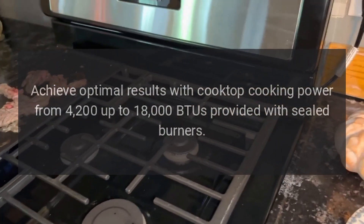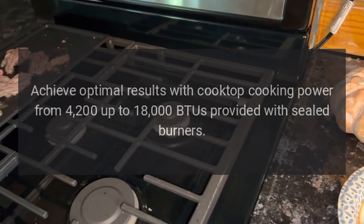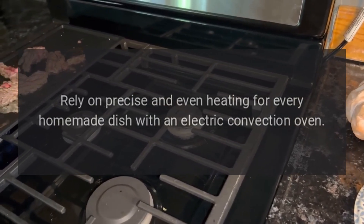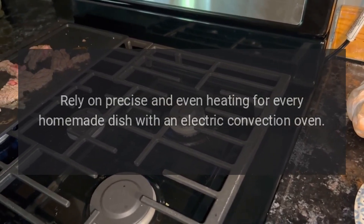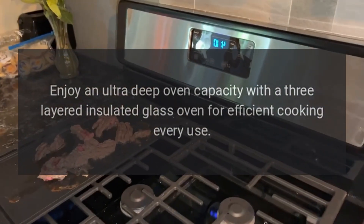Achieve optimal results with cooktop cooking power from 4,200 up to 18,000 BTUs provided with sealed burners. Rely on precise and even heating for every homemade dish with an electric convection oven. Enjoy an ultra-deep oven capacity with a three-layered insulated glass oven for efficient cooking every use.